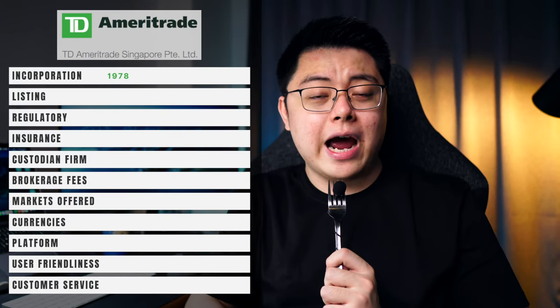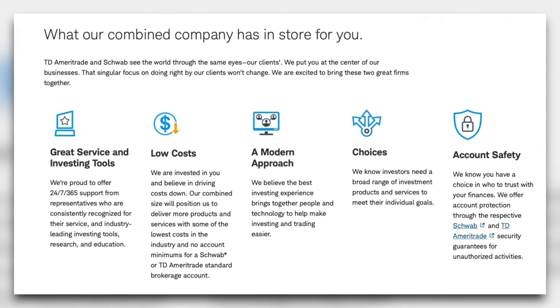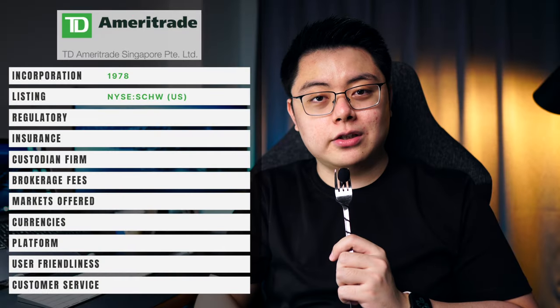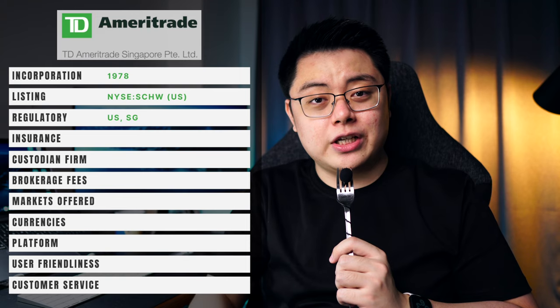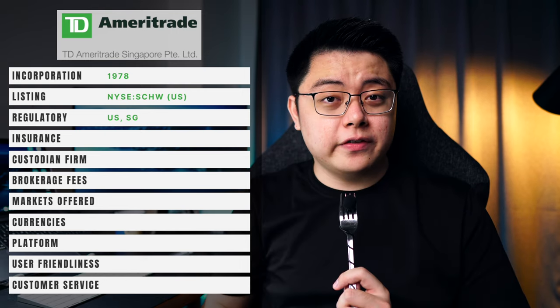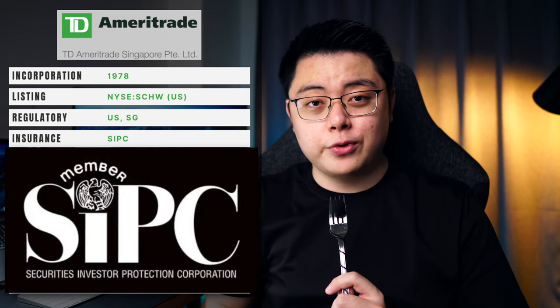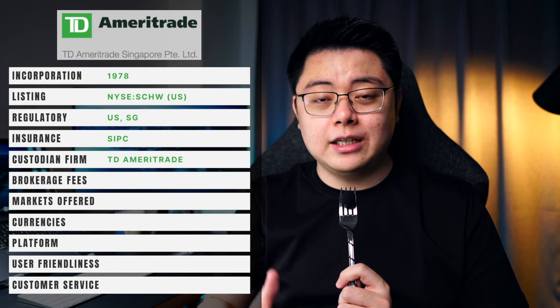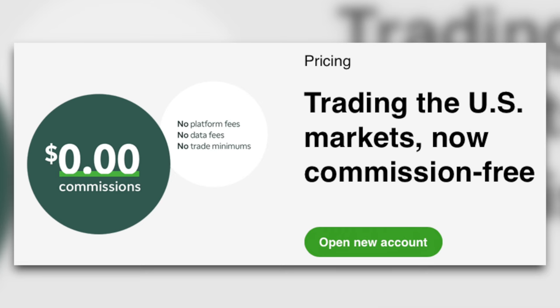First, let's take a look at TD Ameritrade. Incorporated in 1978, they are arguably one of the most established brokers in the world. Back in 2020, they were acquired by Charles Schwab, a giant bank in the United States, which gives them better security and better platform integration. They have two headquarters — one in the US and another in Singapore, which mainly caters to non-US investors. They are regulated by FINRA of the United States and MAS of Singapore, and investor securities are further insured by the SIPC. TD Ameritrade acts as its own custodian and clearing firm.